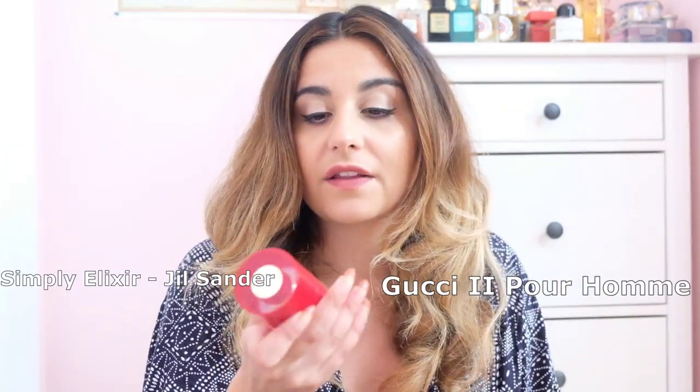The second dupe duo is Gucci Pour Homme 2 — a huge cult favorite that Gucci discontinued — and Simply Elixir by Jill Sander. Gucci Pour Homme 2 was distinctly harder to find and way more expensive. Both were blind buys for me, though I've had the Gucci one for a lot longer.